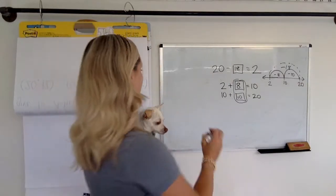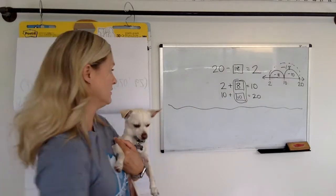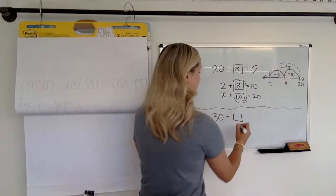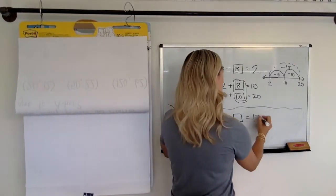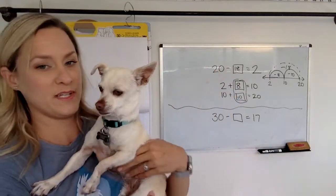Okay, here's the next one for you. Here we go. Thirty minus what makes seventeen? Everybody hit pause. Do your think time. No yawning, Chip.